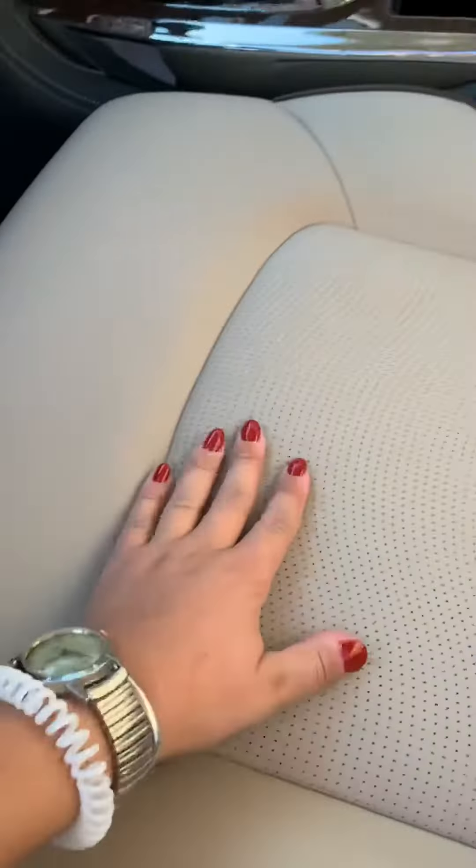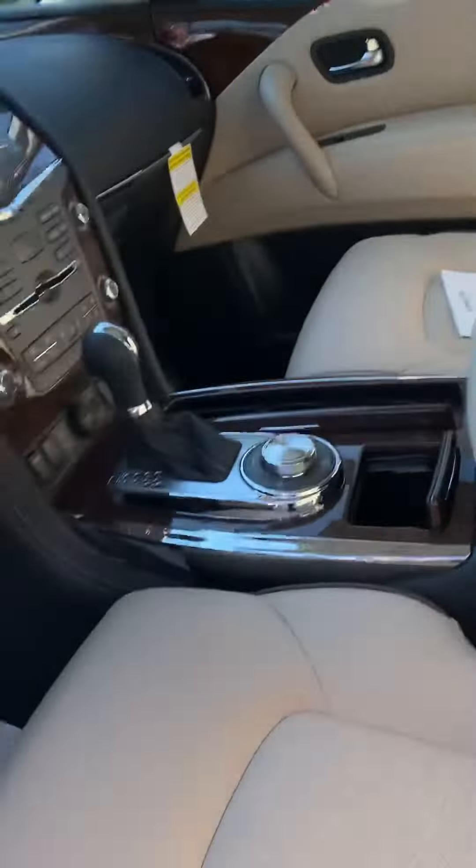In the front here, you'll see this really nice perforated cashmere — super soft leather. Beautiful, beautiful stuff.